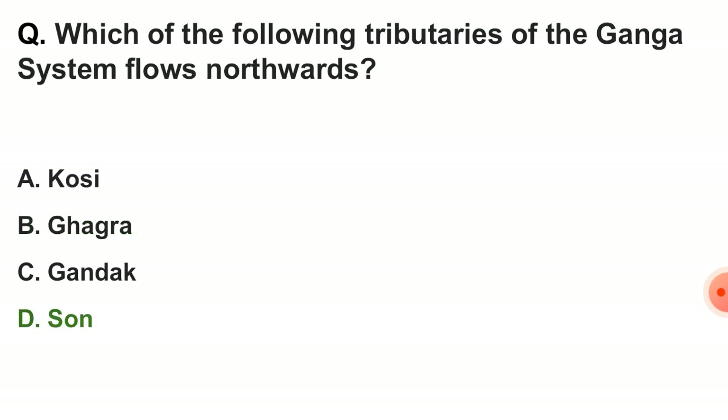Next question: which of the following tributaries of the Ganga system flows northwards? The correct answer is option D — Son.